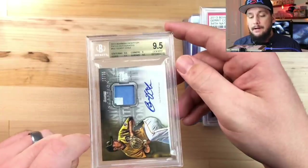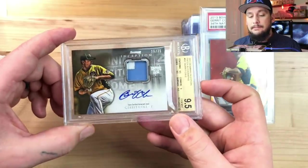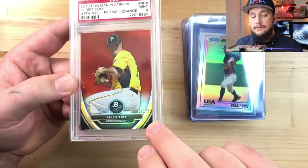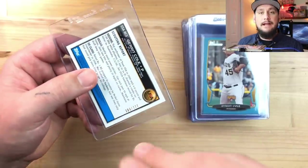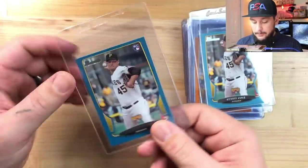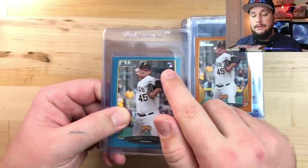The Bowman Inception product I feel is going to get more and more popular - it's just an awesome design, awesome artwork, and it's a nice two-color patch. Next up is the 2013 Bowman Platinum Garrett Cole - I paid 20 dollars for this PSA 9, already graded, serial numbered out of just 125. Here's another one, a 2010 Bowman Chrome serial numbered out of 777 - only 777 of these cards exist. I won this at auction for like 22 dollars.